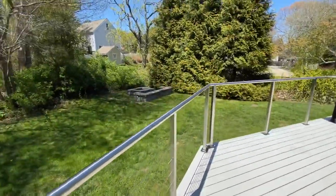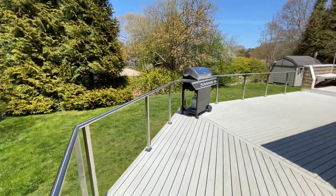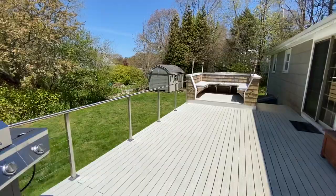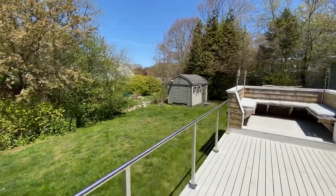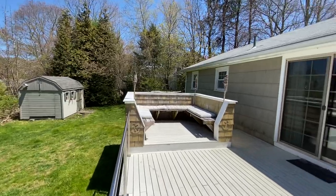The deck is all ASAP. Off to the right, you'll see a shed that is large enough to get a rider mower in and out of. And a built-in bench seat here.